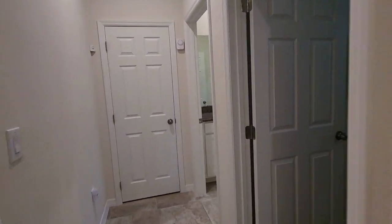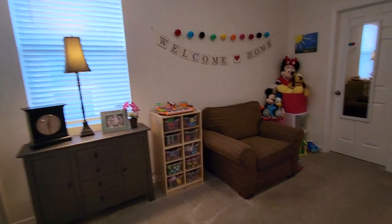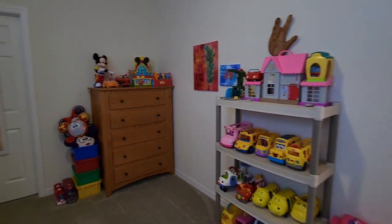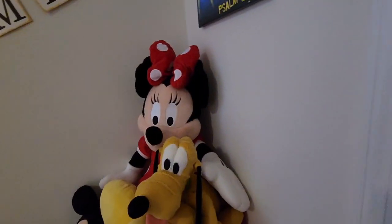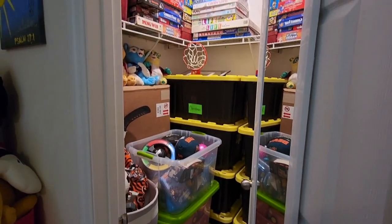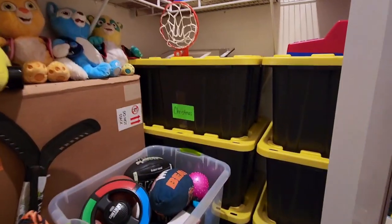Then we have what we'll call bedroom number four — they use this as a little playroom. You can see another walk-in closet, and I want to show you all the extra storage here — you can fit many containers in there as well. Great storage in the rooms.